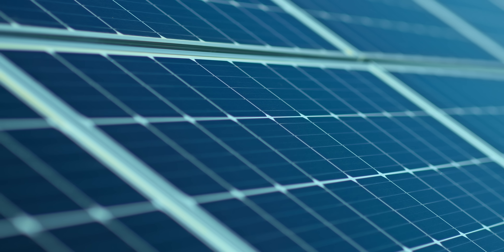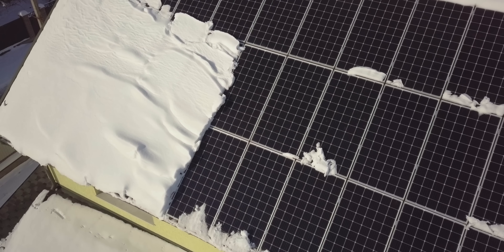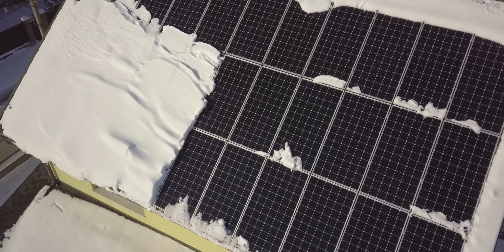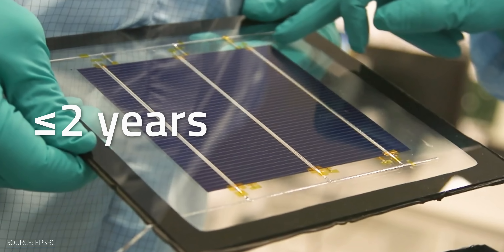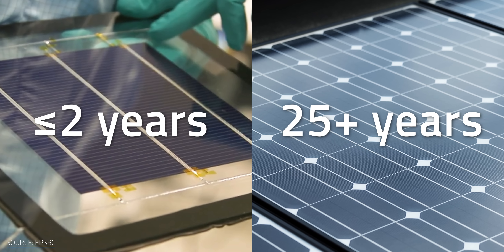The first issue is lifespan. Currently, perovskites just can't stand up to the typical 25-year warranty of a silicon cell. Oxygen, moisture, and heat can all reduce perovskites' generational output and lifespan — and a solar panel sitting outside is going to be facing a lot of all three. This can happen quickly, with some perovskite cells reduced to just 80% capacity in 2 years or less. That's a far cry from silicon's 25-plus years and beyond.